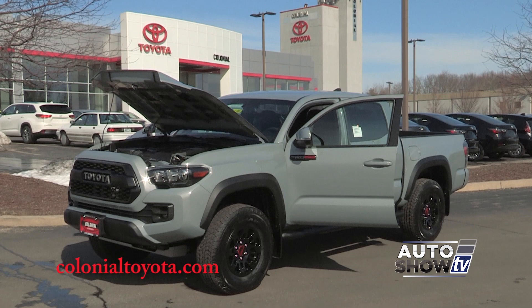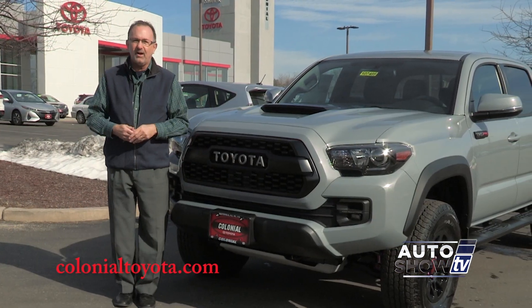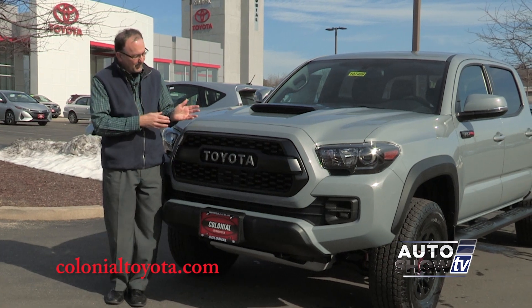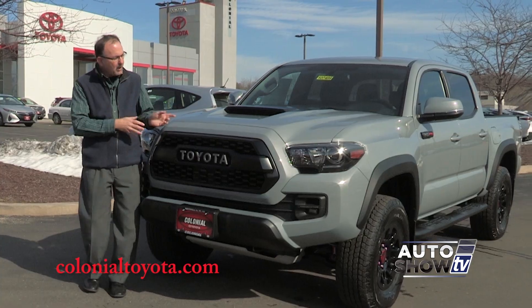Today we're going to introduce you to the newest Toyota Tacoma model. This is the 2017 TRD Pro. It's something — it's built for off-road, it's built for fun, and it's built to last. Let's take a closer look.